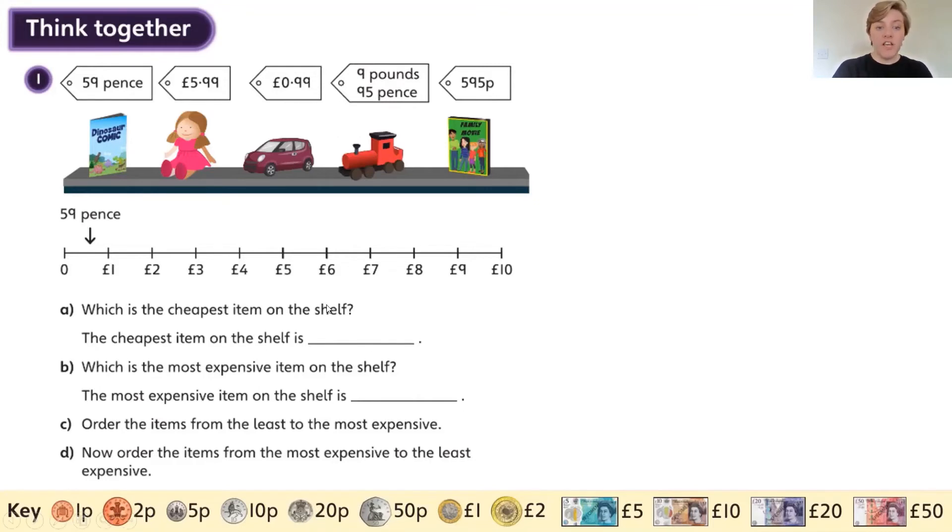Which item is the cheapest on the shelf? That would be the dinosaur comic at 59 pence. Which is the most expensive item? I'm looking at the pounds now. That one has no pounds, this one has no pounds, this one has five pounds, this one has nine pounds, and this one has 595 pence. I know that 500 pence is five pounds, so the most expensive of those is the train at nine pounds and 95 pence.